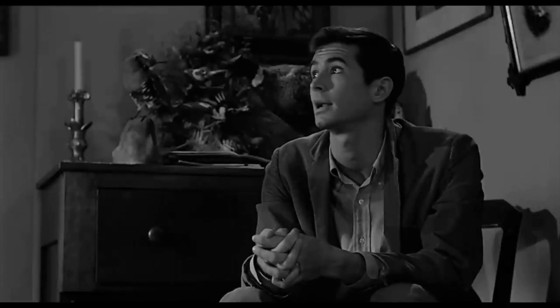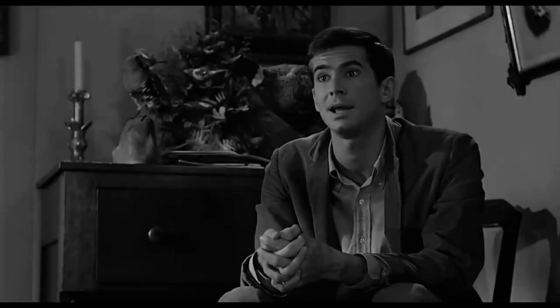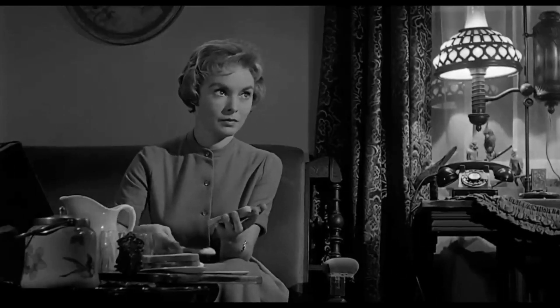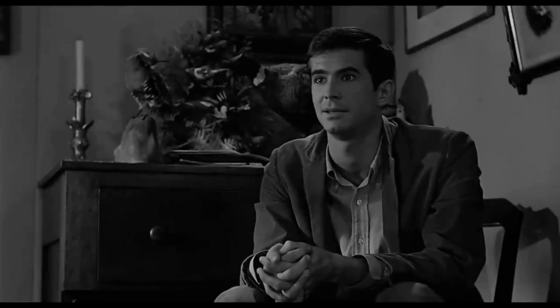Because the only source of light comes from a lamp, the shot is framed in half-light, half-darkness. Norman's position in the darker side of the room represents his split personality and mysterious demeanor. Right away, the lighting and color of clothing help us to understand the character's frame of mind.